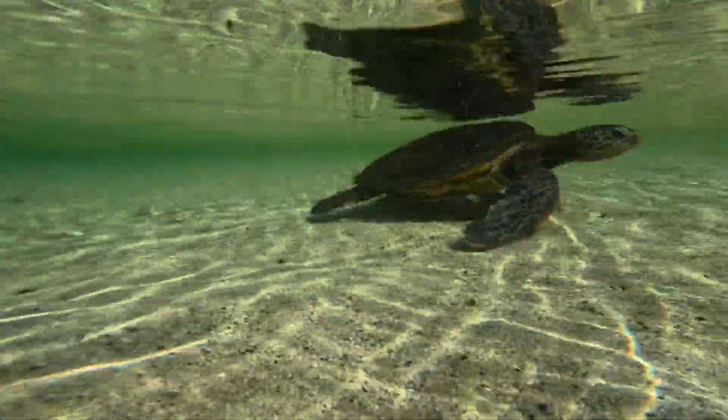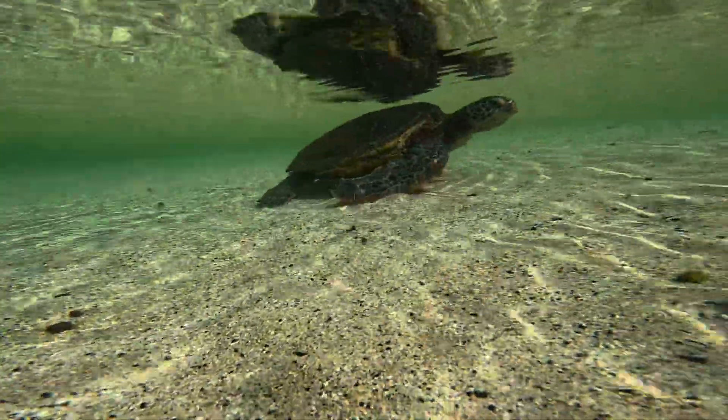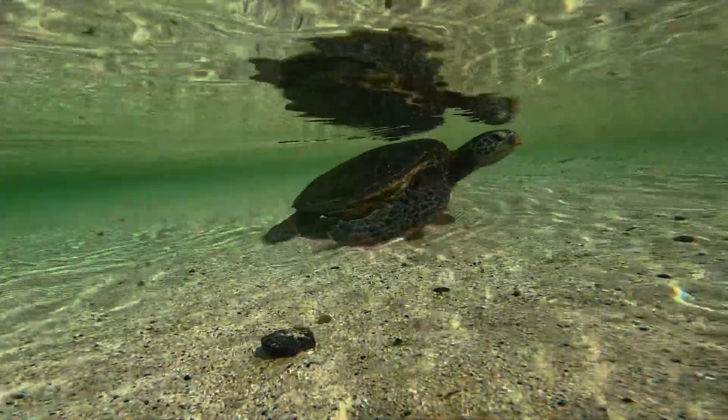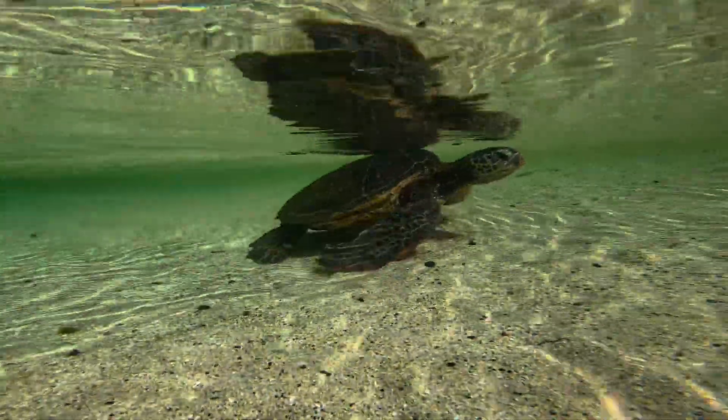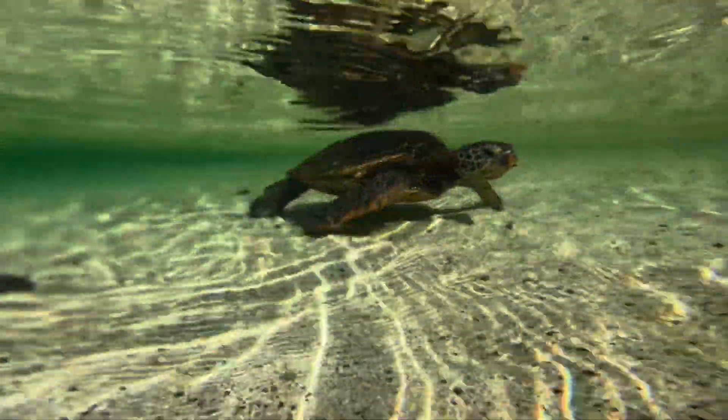She is headed now to the way out of the bay. You'll notice the water is crystal clear and then turns blurry in spots — that is the fresh water from a nearby stream mixing with the ocean water. I had never seen a turtle do the army crawl before. I thought it was super cool.